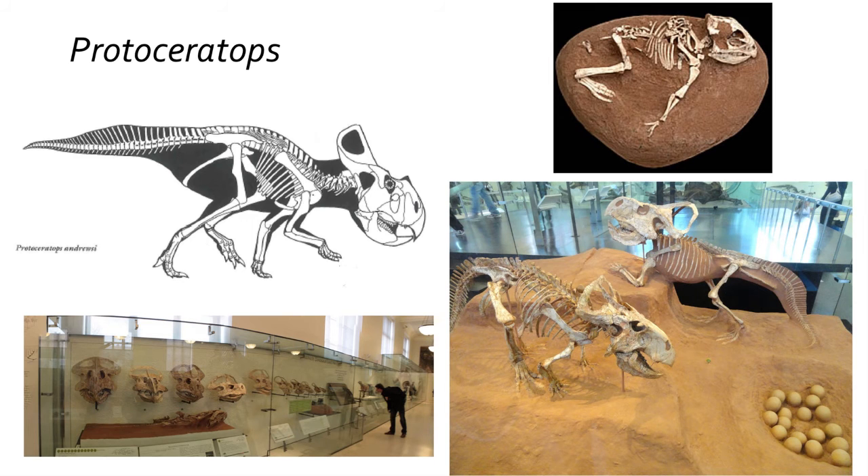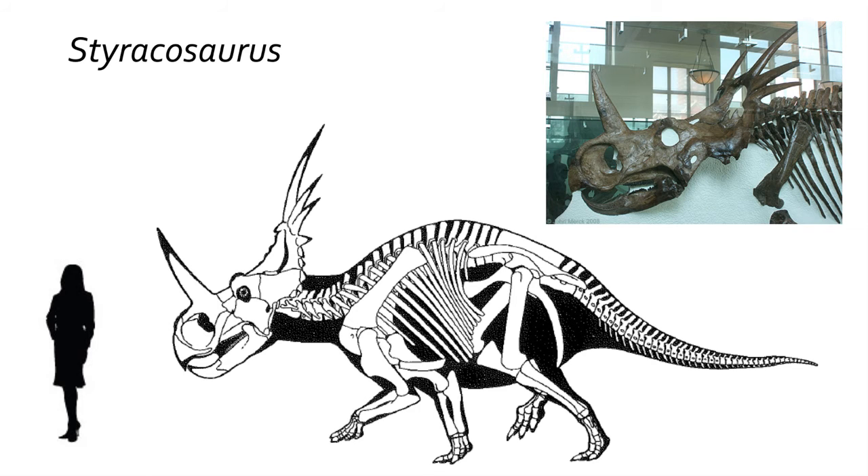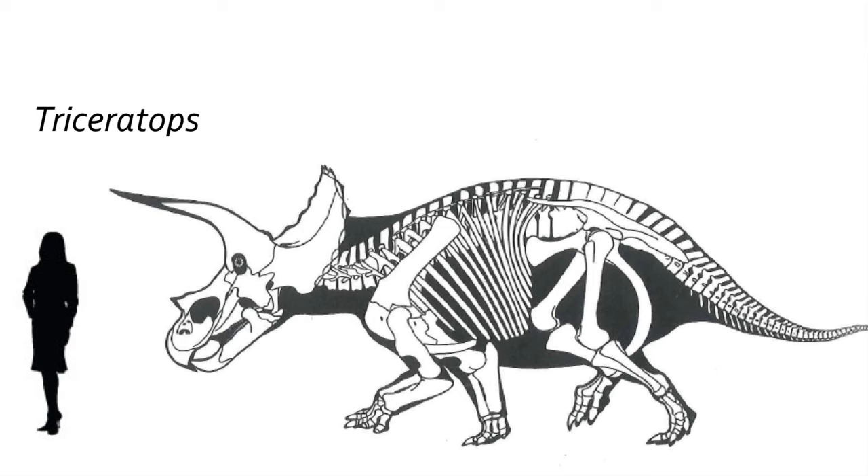During the early Cretaceous, the Ceratopsia became quadrupedal and expanded their head crests. The early Protoceratops from Mongolia was a common pony-sized dinosaur. During the late Cretaceous the group quickly diversified into numerous species, some of which became very large and featured horns on their frills and skulls. These later, larger Ceratopsia include Styracosaurus and Triceratops. The Ceratopsidae were some of the last dinosaurs to live on Earth and all died out at the end of the Cretaceous.